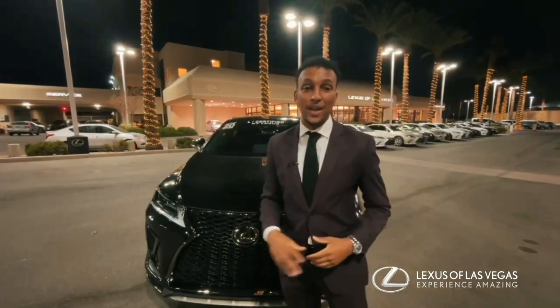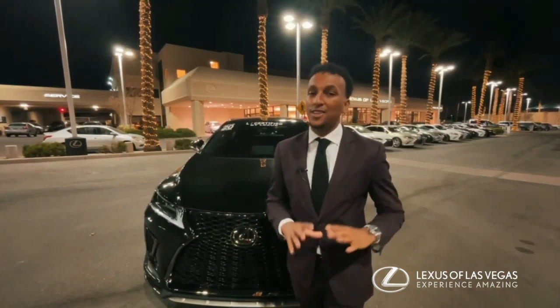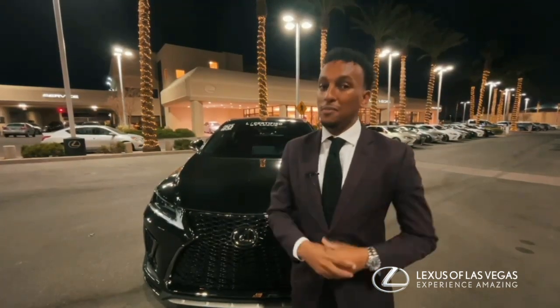It's caviar exterior with a red interior, with a shade over 10,000 miles. Come on down and check this vehicle out — it's very special, you wouldn't want to miss this.